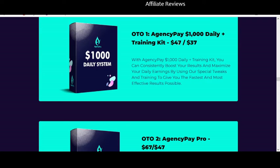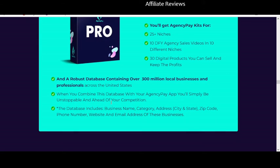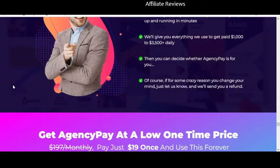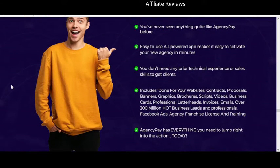The second one-time offer is Agency Pay Pro — you get kits for an additional 25 niches, 10 done-for-you agency sales videos, an additional 30 digital products you can sell and keep, and a robust database containing over 300 million local businesses and professionals. Here's the problem: the front-end sales page already claimed that 300 million business leads and professionals were included. Now it's showing up as a paid upsell.